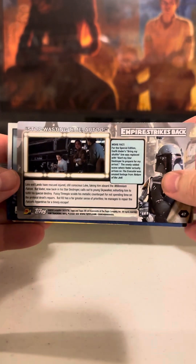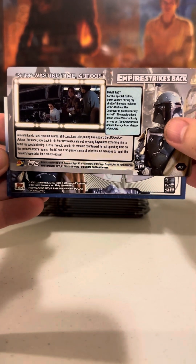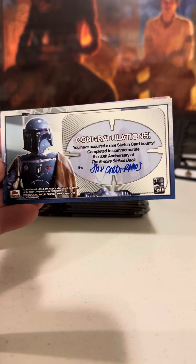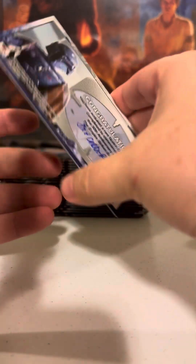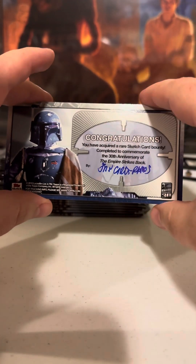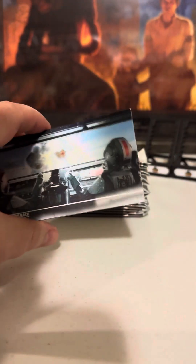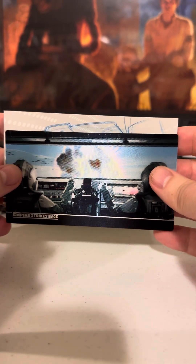That was pack number two I think. Let's pull some wonderful artwork from my collection — Juan Carlos Ramos. I've seen some of his work, I've got several of his sketch cards. I think this is the first time I've actually pulled a Juan Carlos Ramos. I have several in my collection because they go for really, really cheap, but I do like actual sketch cards so we'll see what he's got.